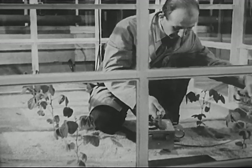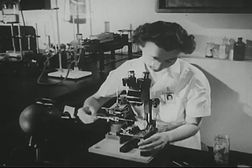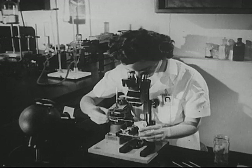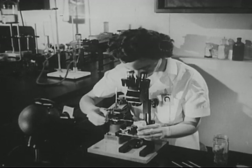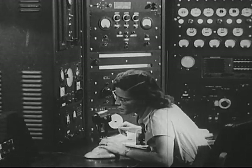We gave ourselves the means for investigating life and the life processes. We gave ourselves the means for learning about the very structure of matter, the very foundations of nature.